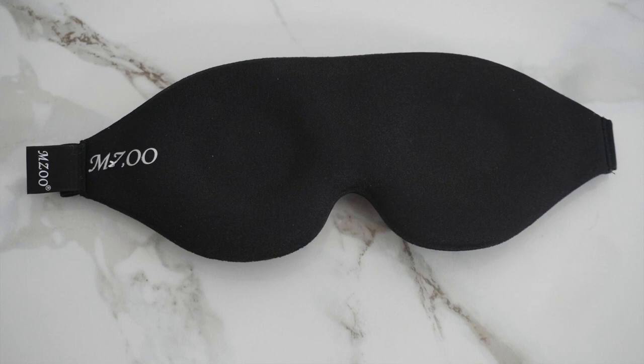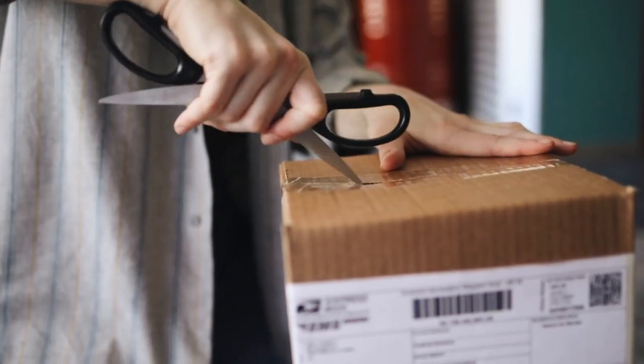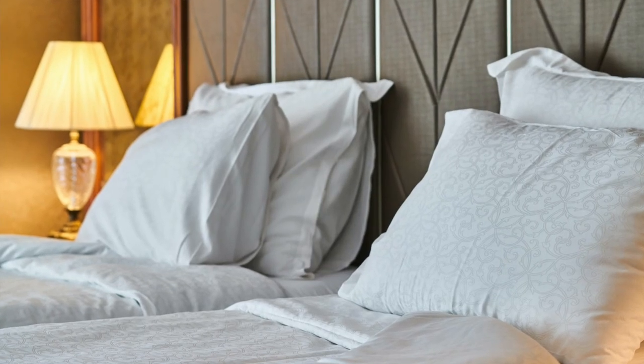That said, this mask stinks — as in, it smells awful. It probably has something to do with the foam off-gassing. It's unusably bad for at least a few days. Don't think you're going to Amazon Prime it and take it straight on vacation, because it is unusably bad. You have to let it sit out for at least a few days before you can comfortably use it.